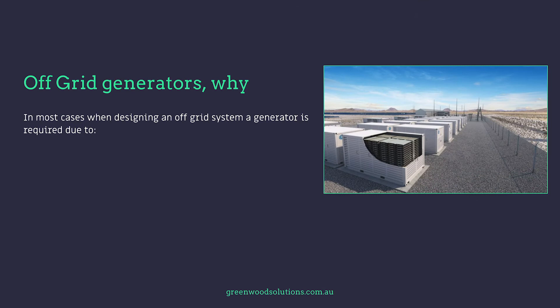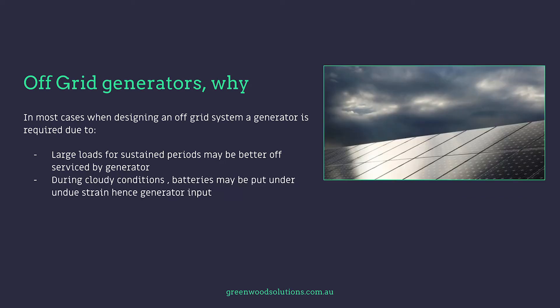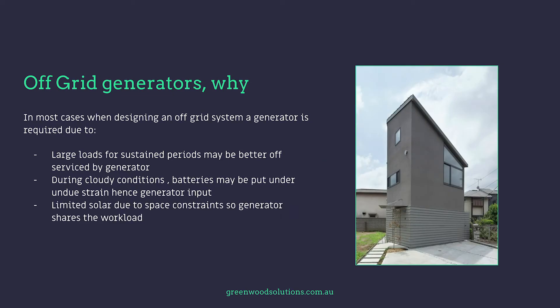In most cases when designing an off-grid system a generator is required due to many factors. Probably the main one is large loads for sustained periods may be better off serviced by a generator. During cloudy conditions batteries may be put under undue strain, hence the requirement for generator input. Limited solar due to space constraints means the generator shares the workload, so they're all working in conjunction with each other.